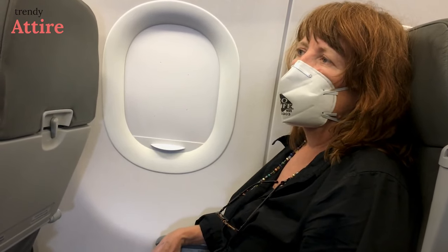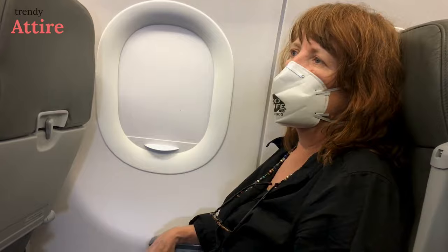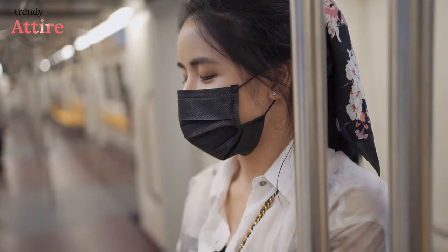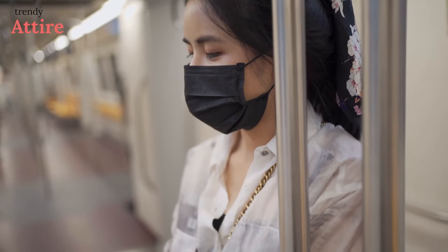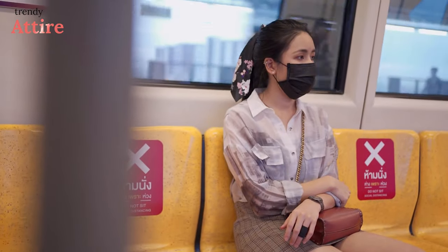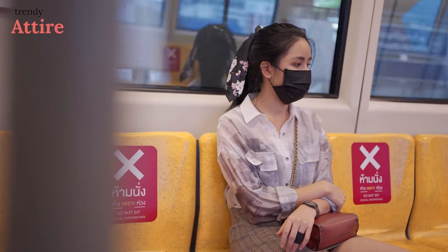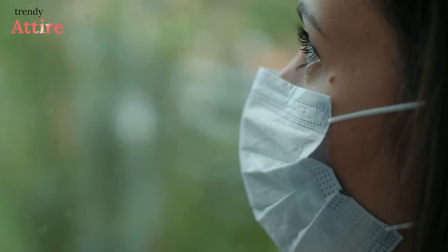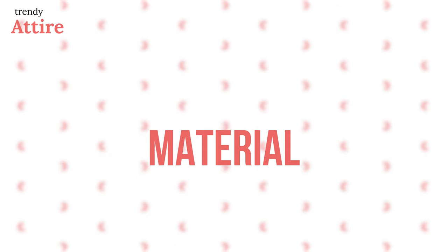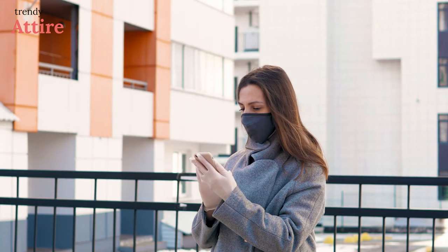Travelers are advised to take several different types of masks when they travel. During your journey, your face mask is going to accumulate sweat, dirt, and other particles. Make sure you buy your disposable face masks in bulk a few weeks before you depart and change them once you reach your destination.